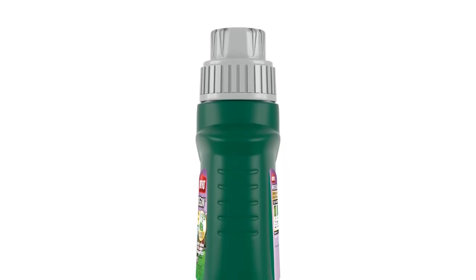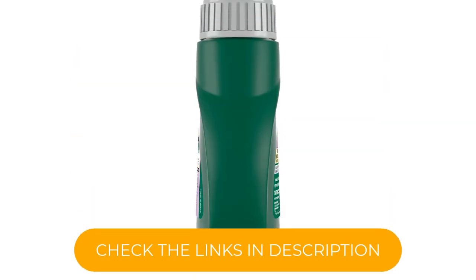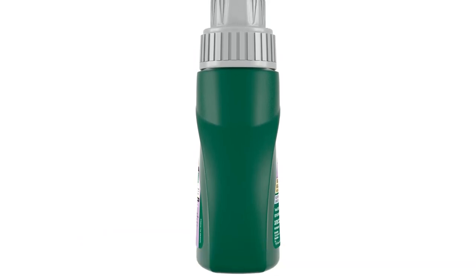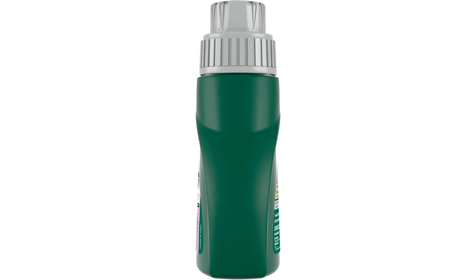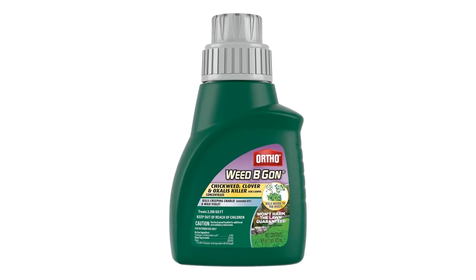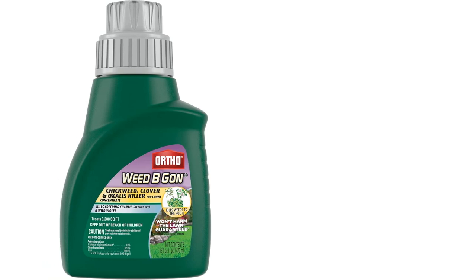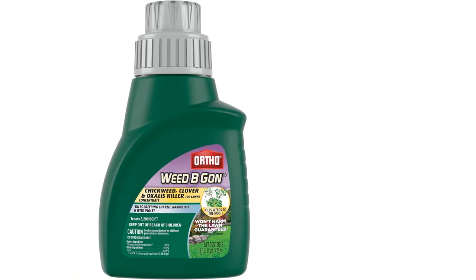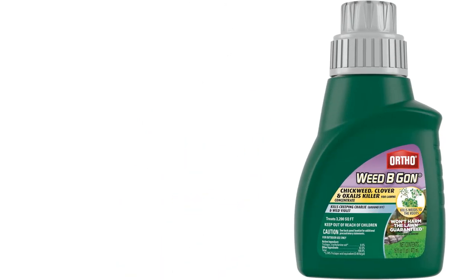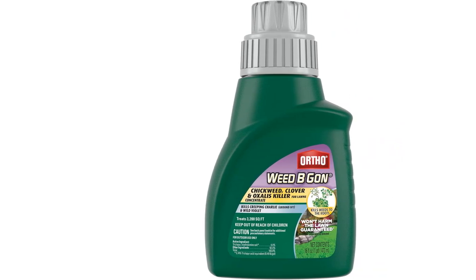Selective herbicides such as this one target weeds without harming the grass. From dandelions to clover, Ortho kills over 200 weeds at a great price point. Coming in multiple sizes, a single gallon should cover 64,000 square feet, nearly the size of a soccer field. Since this product kills weeds at the roots, you should see results the same day. Noticeable weed demise within 30 minutes has been reported, and the formula is rainproof within an hour, perfect for northern and southern grass types.